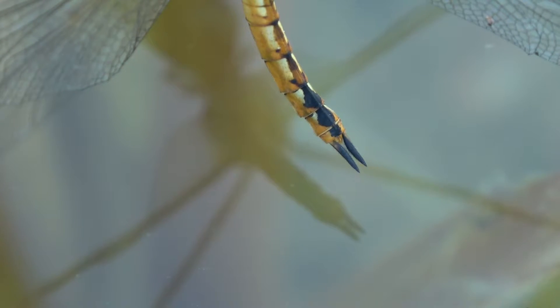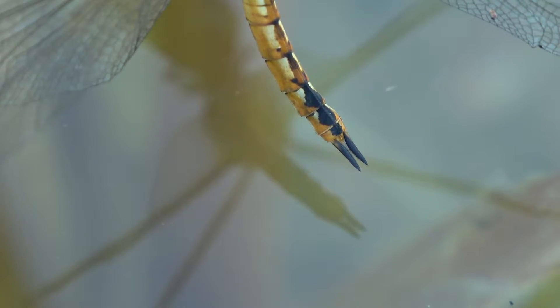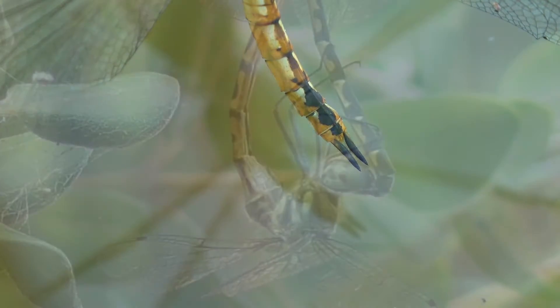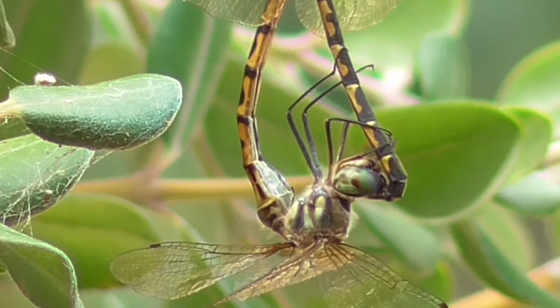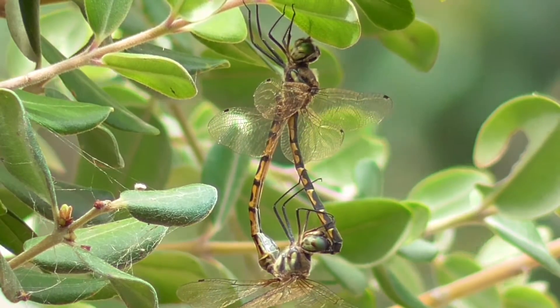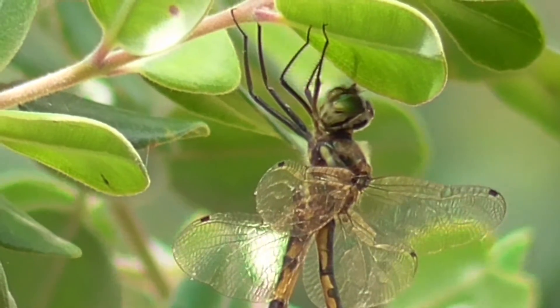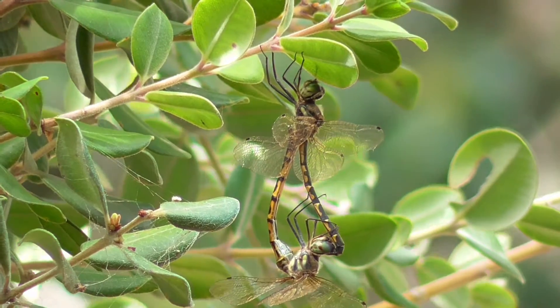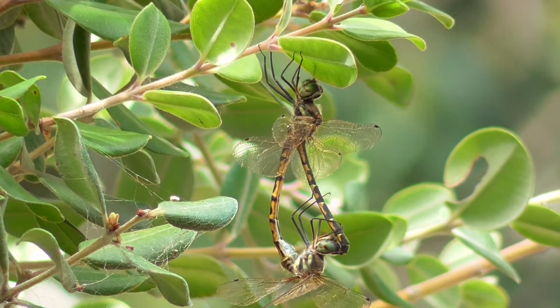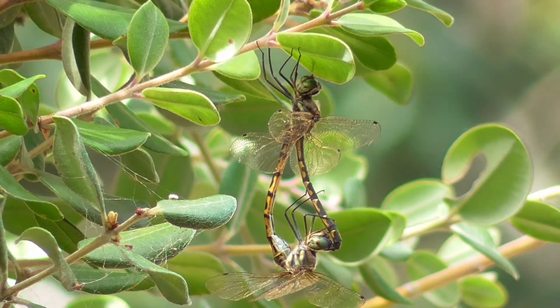The male has two short tails on the end of his abdomen, which are used to hold on to the female during mating. They fit behind her neck like a key in a lock. Her abdomen turns upward to his thorax, where he has his sperm packet, and they join. He scoops out any remaining sperm before he introduces his, as females can mate with multiple partners during one season.